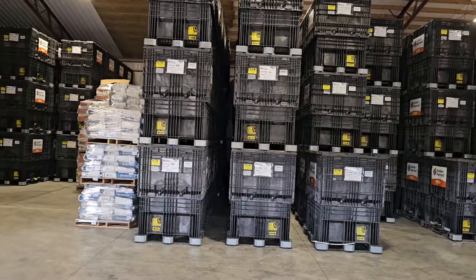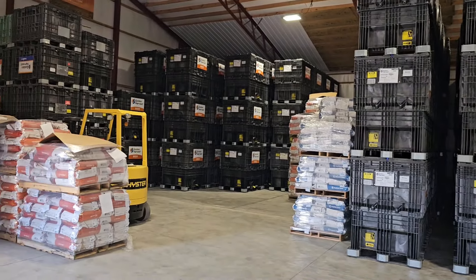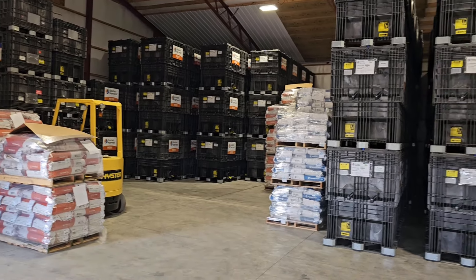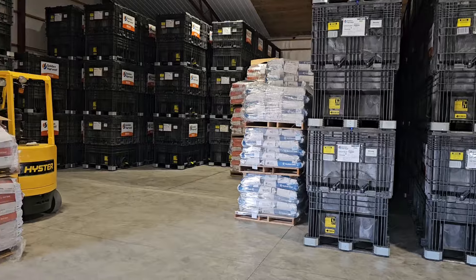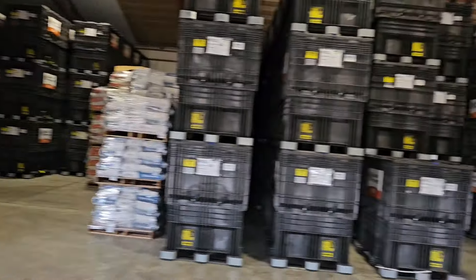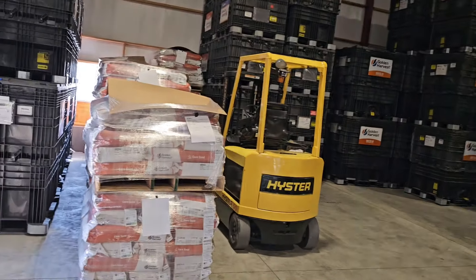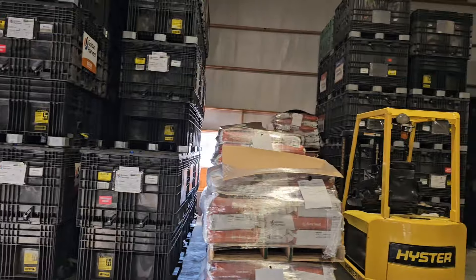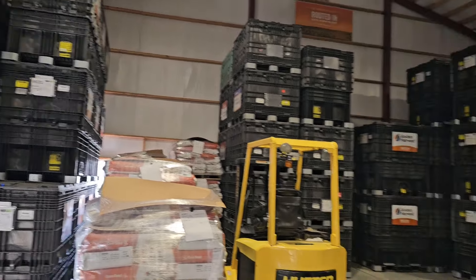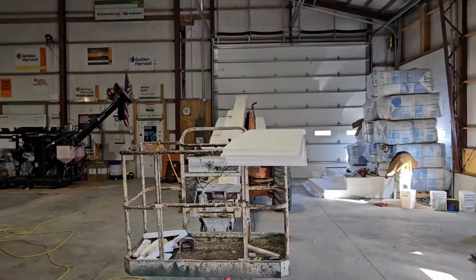I've got two seed trucks coming tomorrow, which I think are bringing more of my beans for that pile. And I have another truck coming Thursday morning with my corn. I don't think I'm getting any warehouse stuff — it's all my stuff this week. There's only about 24 bags of corn coming on that truck, and that's about all that I'm missing. We're going to have to reorganize some stuff, but I'm going to try and finish up some insulation this morning. Probably not going to get it all done, but we're going to get as close as we can.